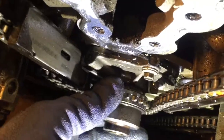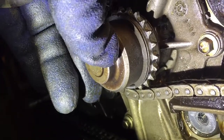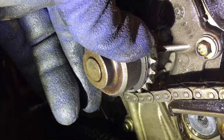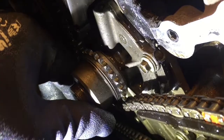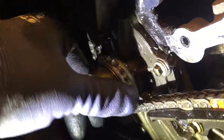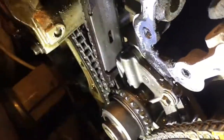And this water pump — I don't know if you can see it, but it has a play. It should be nice and tight, but I can push it up and down or to the side. I can feel a big play in there — the bearing is probably dead, and it affected the chain as well. That's what I found.